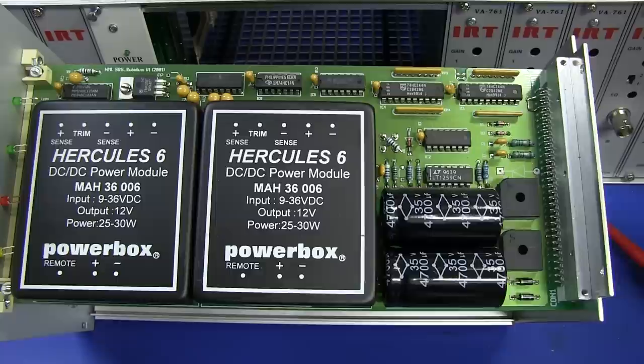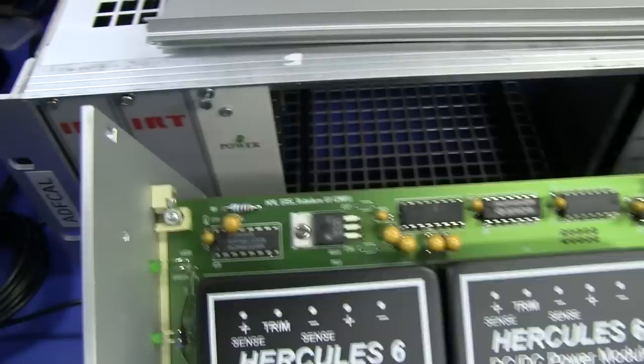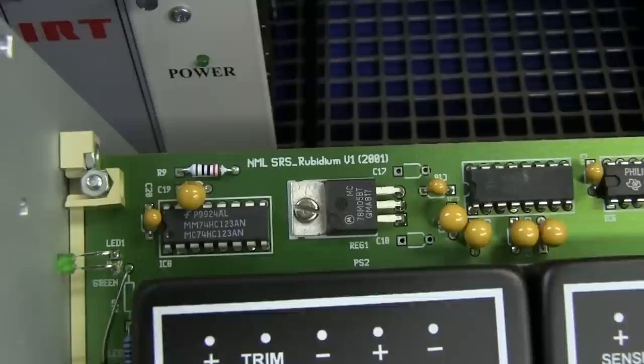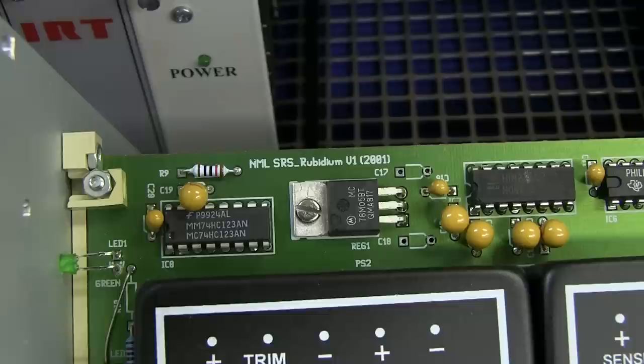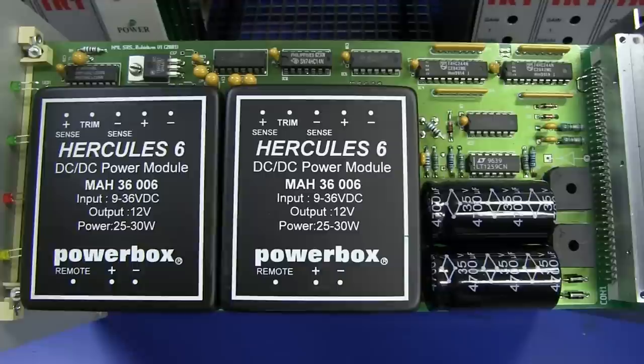Those Hercules 6 power modules - 25-watt modules - are brilliant. And there it is: National Measurements Lab SRS Rubidium Version 1, 2001. So this would have been designed and laid out by someone at the CSIRO National Measurements Lab, as their primary custom standard.